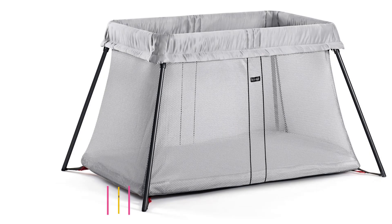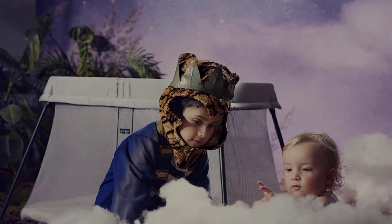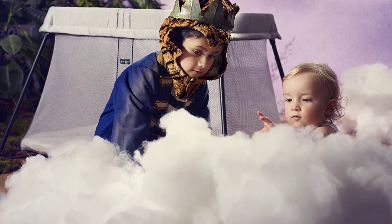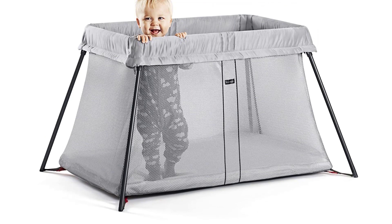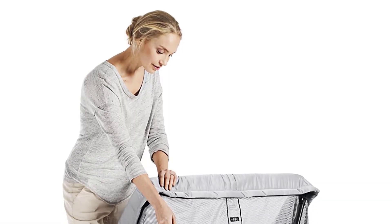Starting at number 1: the Babybjorn Travel Crib Light — Silver, Lightweight and Portable. The newly redesigned Babybjorn Travel Crib Light provides your baby a safe, comfortable space for sleep or play at home or on the road. Especially convenient for busy parents, the Travel Crib Light sets up in just seconds and features a plush, cozy mattress and a sturdy base that does not wobble.